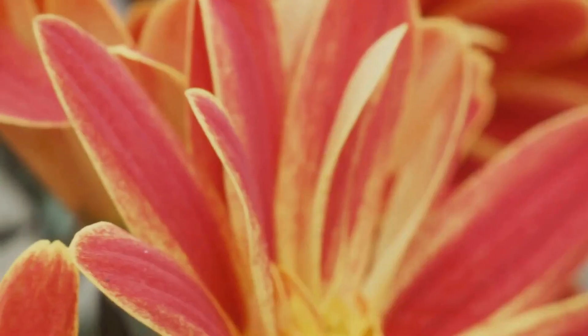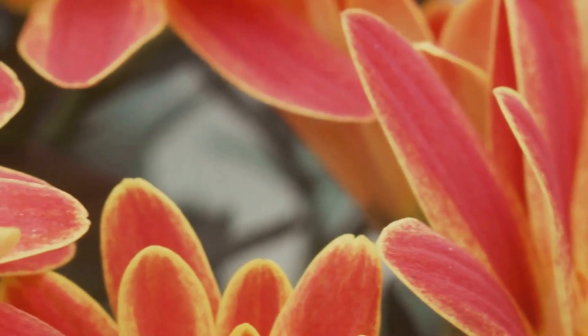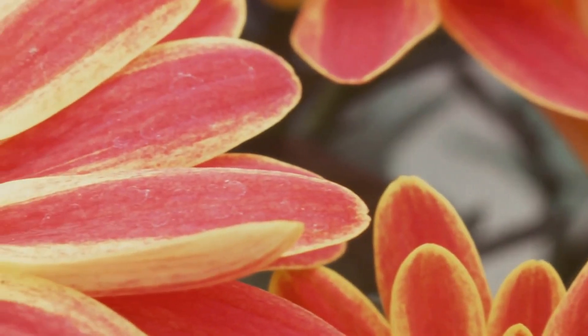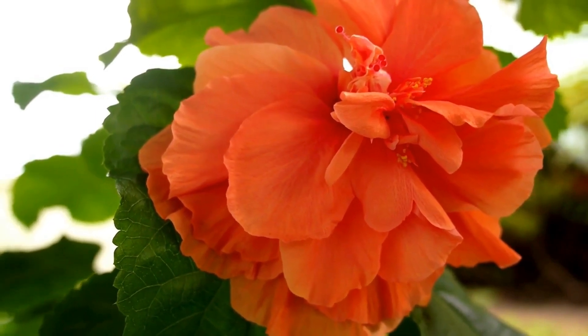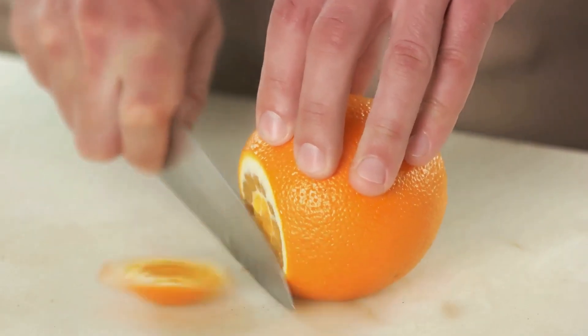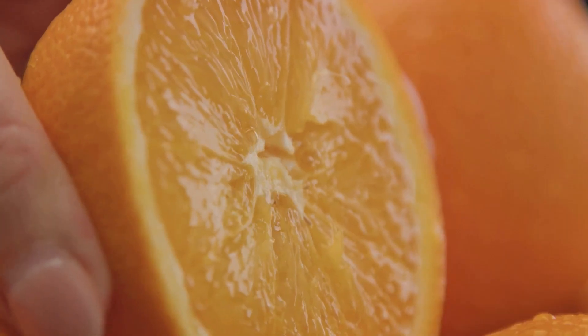As the pumpkin begins to mature, an interesting shift in color starts to occur. This is where carotenoids come into play. Carotenoids are organic pigments that are found in various plants and fruits. They are responsible for the bright yellows, reds, and of course oranges we see in nature. In the case of our pumpkin, as it matures and the levels of chlorophyll decrease, the carotenoids start to take over.